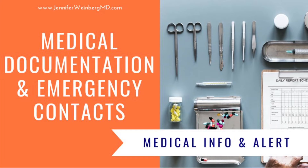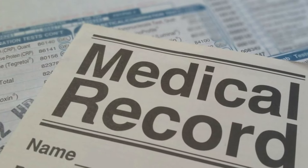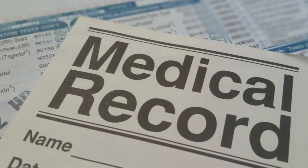Another important part of a dysautonomia treatment survival kit is medical documentation. Unfortunately, it's not uncommon for some EMTs or ER doctors to lack knowledge of dysautonomia or POTS, so it can be helpful to carry documentation listing that you have POTS or autonomic dysfunction, as well as your current medications, allergies, and emergency contact information.